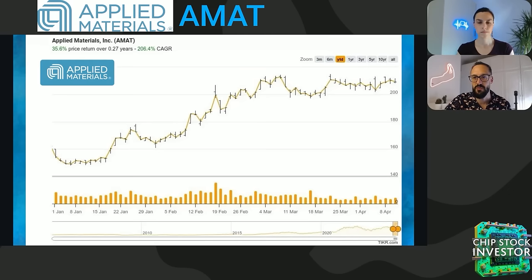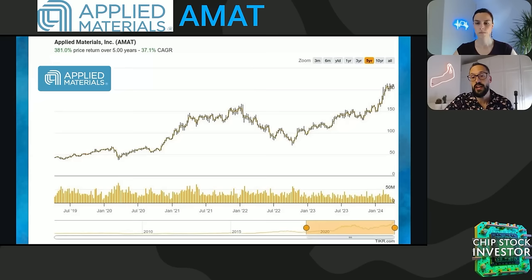We are longtime shareholders of Applied Materials stock, going on year seven, year eight — who's counting? This company just keeps on delivering good stuff. It was one of our top picks in late 2022. Most of 2023 was a top pick. We put it on hold as far as adding to our position at the tail end of 2023. That hasn't kept the stock from continuing to rally higher in 2024, up well over 30%, approaching 40% year to date.